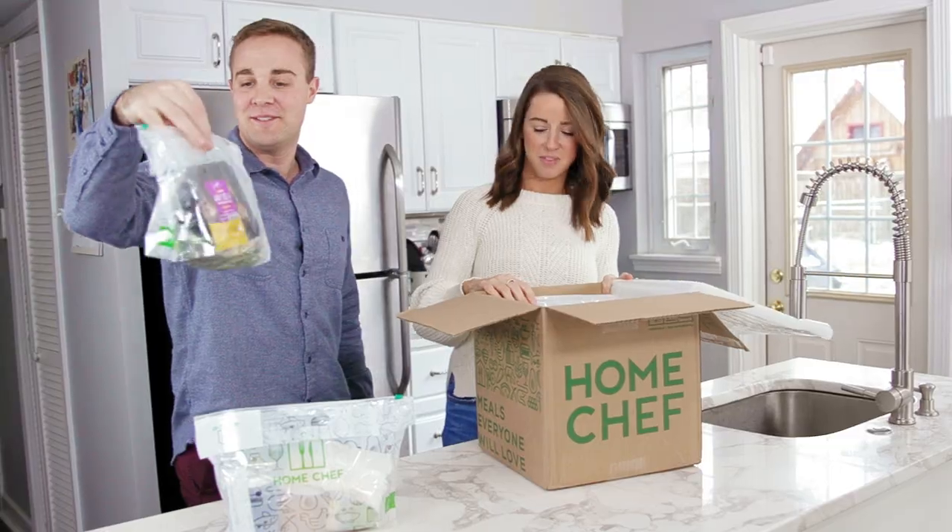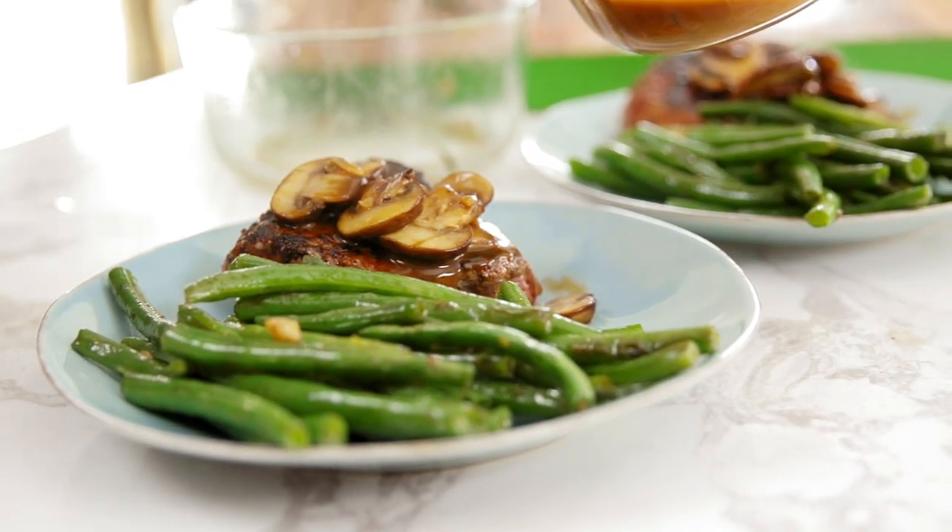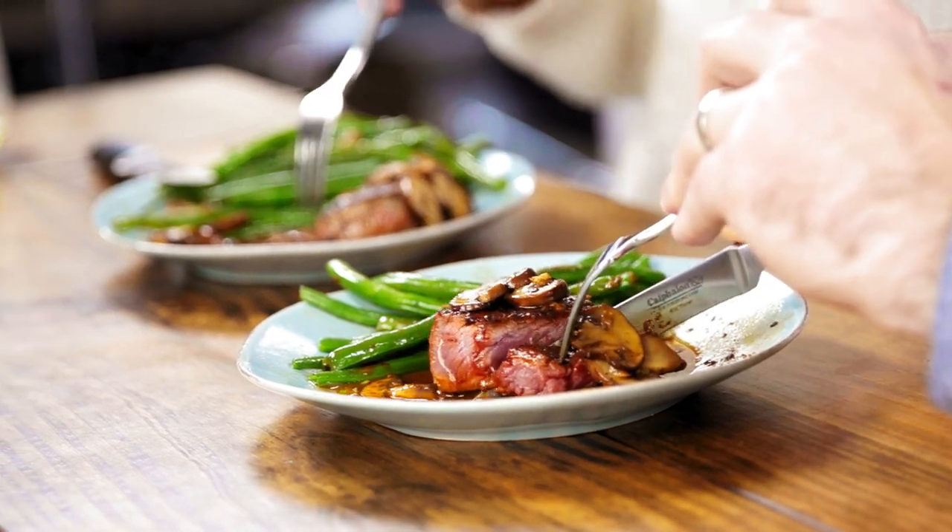I think Home Chef is way easier to make than any other meal kit that we've made. You can totally customize what you want to do based on your week. In the past with other meal kits we've used, we've found that sometimes the ingredients really aren't the freshest — and that's just somewhere Home Chef has never let us down. Yeah, the produce is always great; you could tell the taste was the most fresh ingredients out there.